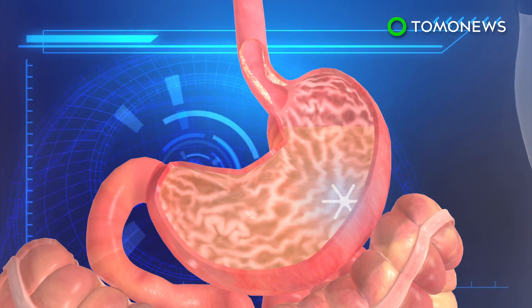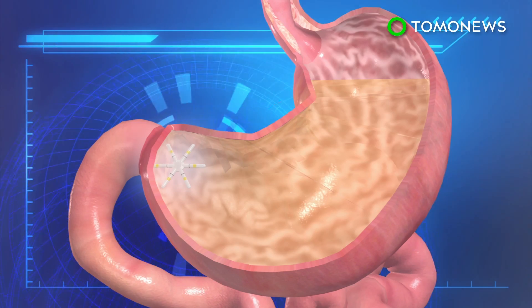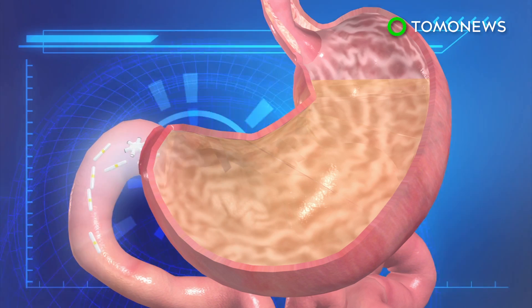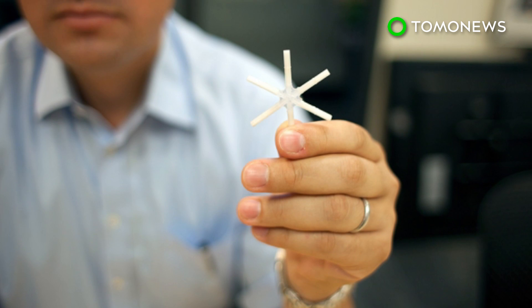Animal tests confirm that the capsule is able to gradually release medication over two weeks' time. After the last dose is released, the arms of the capsule break apart, allowing it to travel through the body's digestive system. Experts say this technology could be used to help treat malaria and many other diseases.